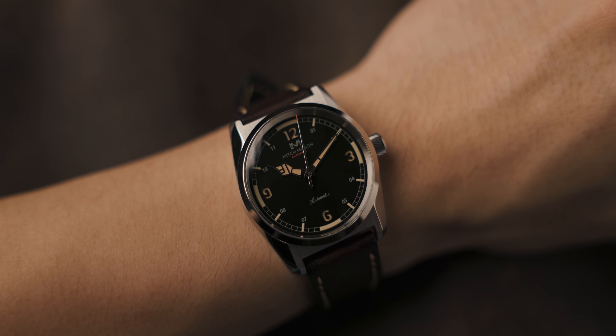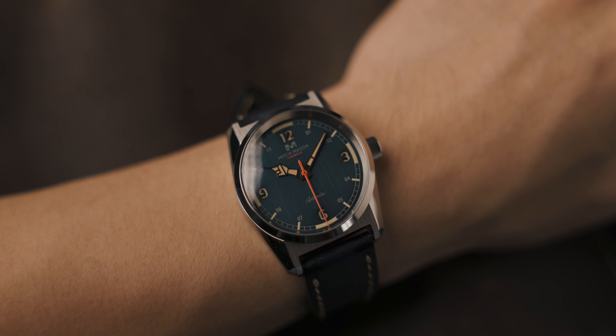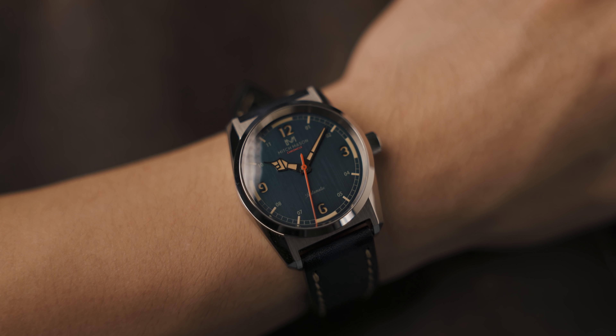I actually quite like this watch. I think it looks pretty awesome, and on wrist it's extremely comfortable with its smaller size. The diameter is only 36.5mm and the lug-to-lug is only 43.5mm. How many brands do you know these days that are putting out watches in this size? Obviously if you like big watches, then this isn't for you. If you also don't like vintage stuff, then you'll hate this faux patina lume, but I think it was tastefully done.